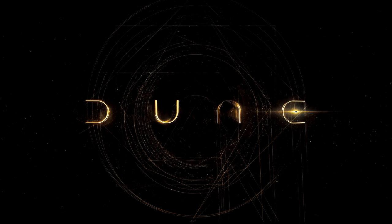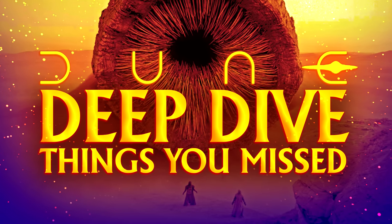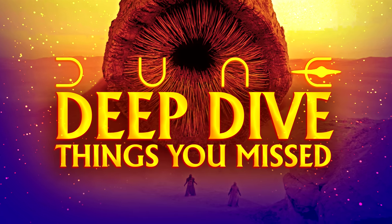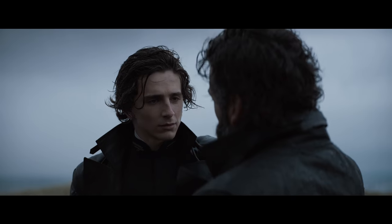Hello everyone. In this episode we'll take a deep dive into the Dune trailer and the behind-the-scenes footage to look at things you may have missed. If you are new to the channel, please don't forget to like, share, and subscribe. Now that that is out of the way, let us deep dive into the Dune footage. This video will contain spoilers of the Dune story.